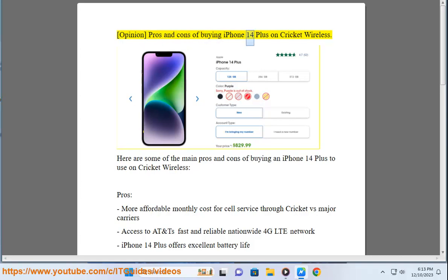Here are some of the main pros and cons of buying an iPhone 14 Plus to use on Cricket Wireless.